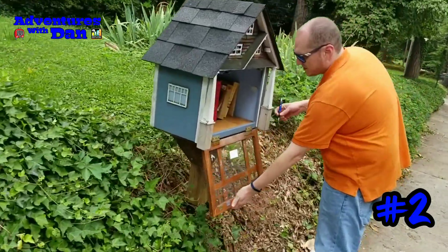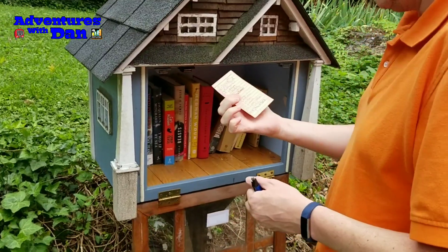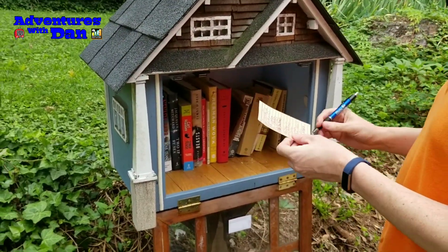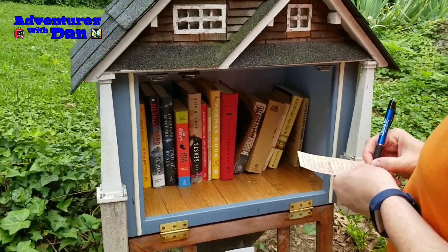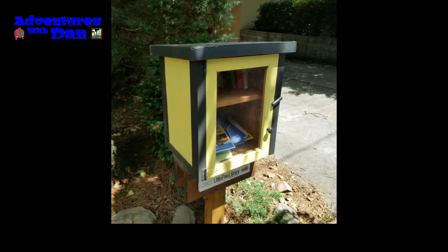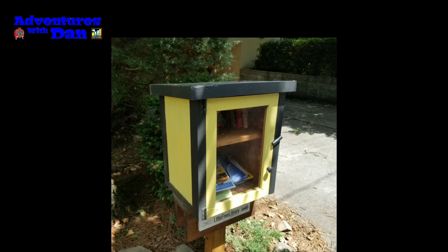Approaching our next free library. It's good enough. Only a few spots left to sign.